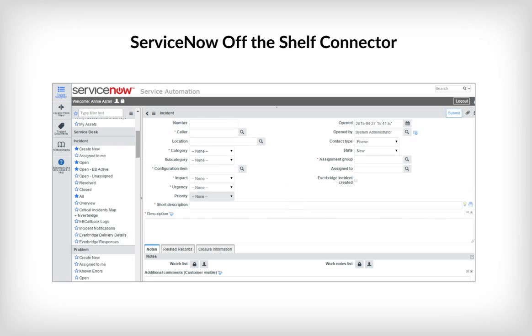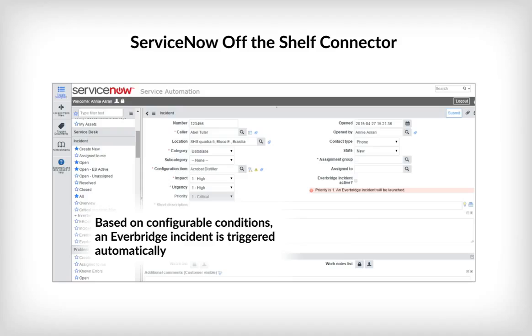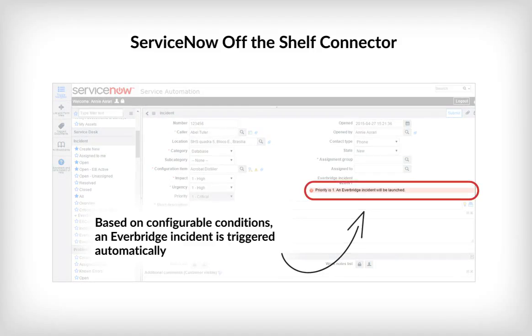A ServiceNow user will create an incident just as they would normally in their ServiceNow workflow. When an incident meets certain criteria, it will result in an Everbridge incident. There is a message in the ServiceNow UI showing that an Everbridge incident has been launched.